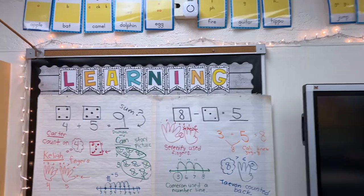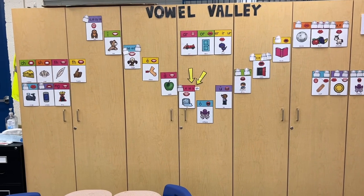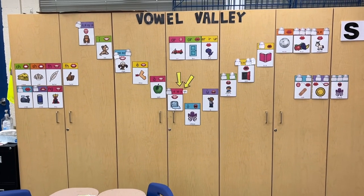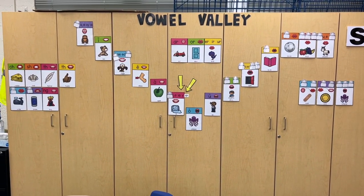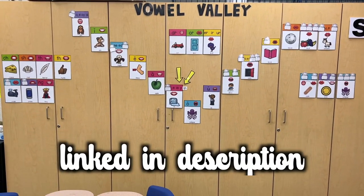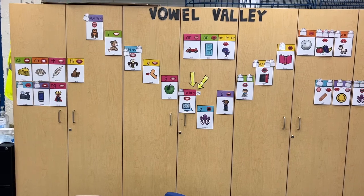Now let's turn to the wall of cabinets. This section of my room took me the longest to set up during classroom setup. The front of my big wall of cabinets houses my sound wall. This is something new that I implemented this year because we are focusing on the science of reading and trying to implement that with our current curriculum. Next year we're adopting a new curriculum that is even more aligned. I'll link this resource in the description below — I love how colorful it is.